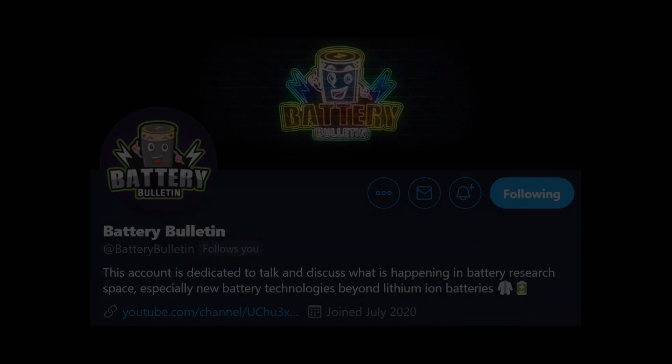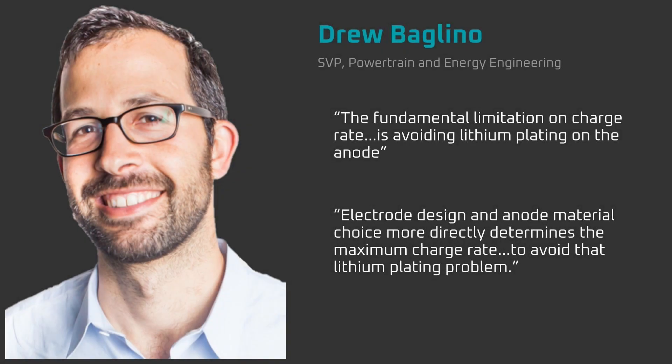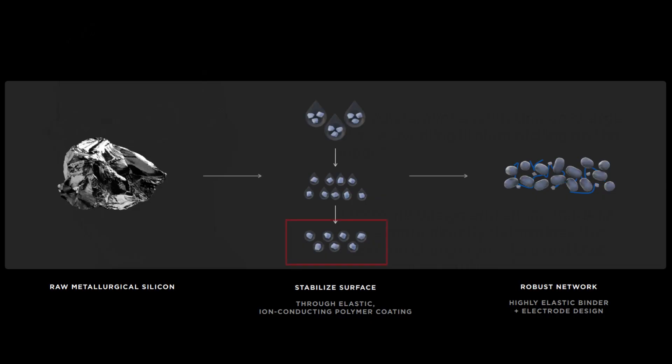Back to fast charge. In the Q3 earnings call, Drew Baglino said that the fundamental limiting factor of a high charge rate is lithium plating, which can be addressed by the correct electrode design and material choice. Tesla Silicon is the correct material choice, and it opens the door to the correct electrode design.